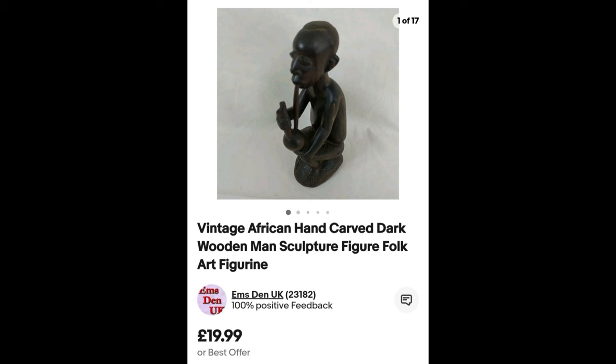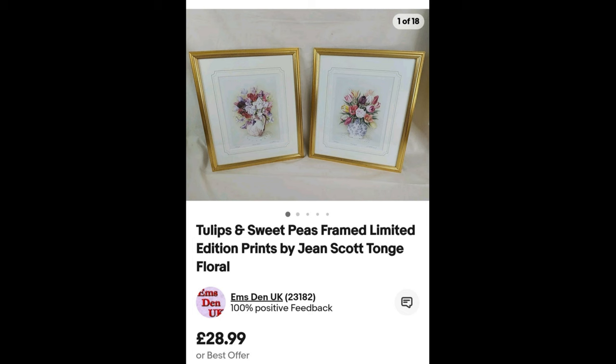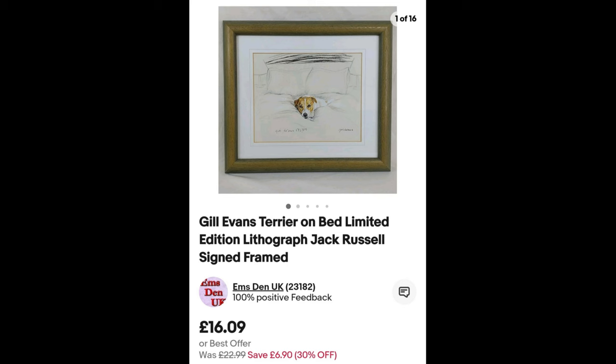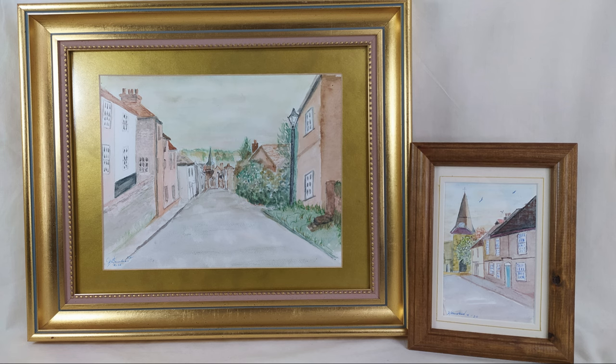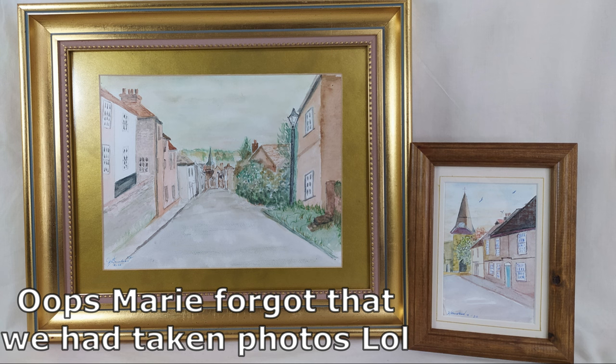The African hand-carved man sculpture went up for £19.99 and sold for £17.99, and that sold on the 20th — within the week. The tulips and sweet peas picture went up for £28.99, and we're very pleased because they went for full price. The two dog pictures started at £22.99 each, and we were quite lucky — even though they went in the sale, one person bought both of them, so we saved on one lot of postage. They went for £33.98.